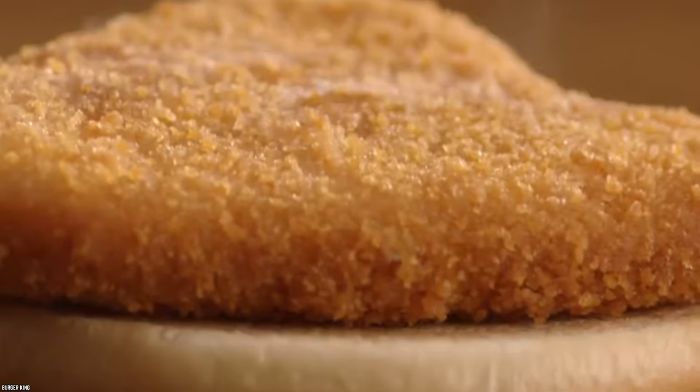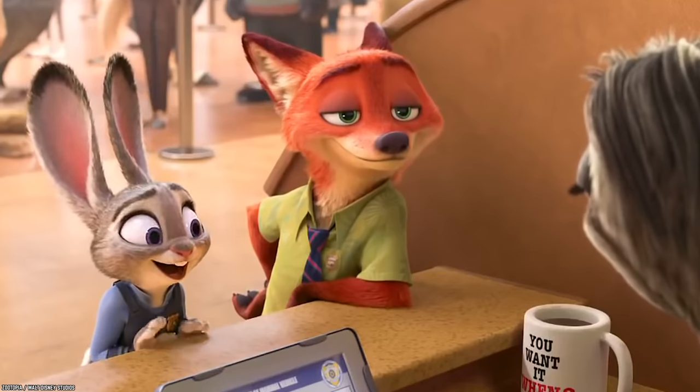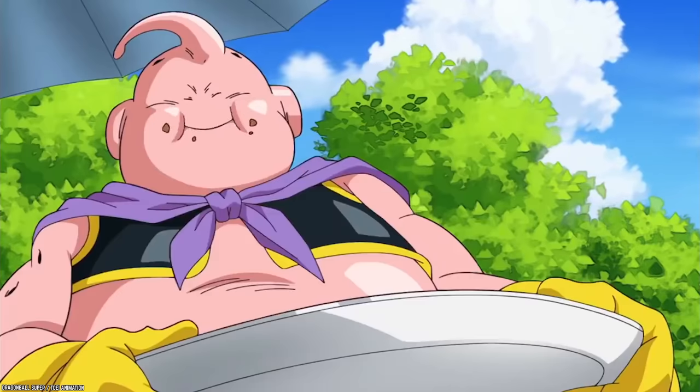If you're ever curious as to what this nugget burger tastes like, you'll be happy to hear that it's pretty easy to recreate here in America. Just ask for nuggets in your burger. Or if you're really curious, then just hop on a plane and go try one out for yourself. You'll probably be quite content with your decision.